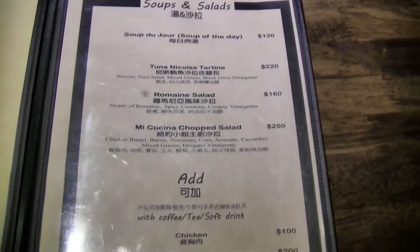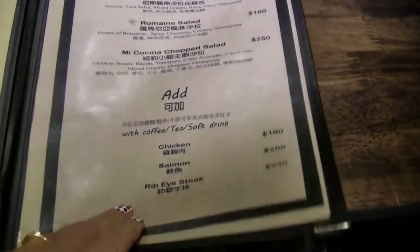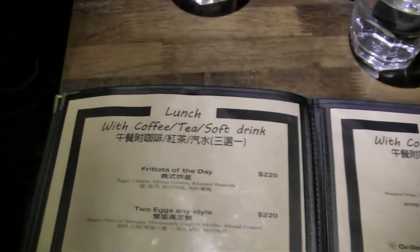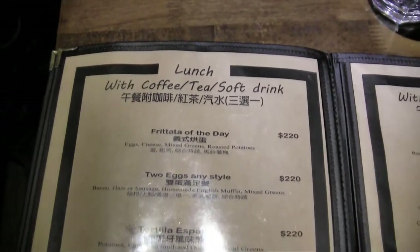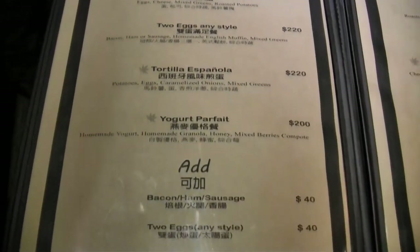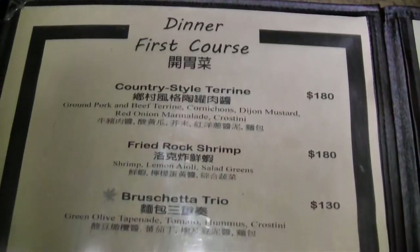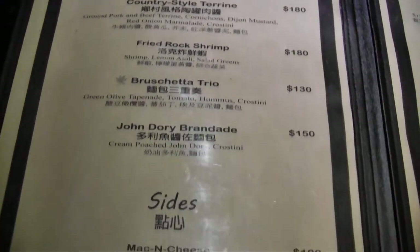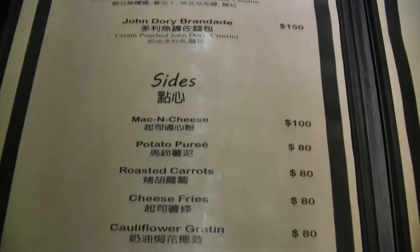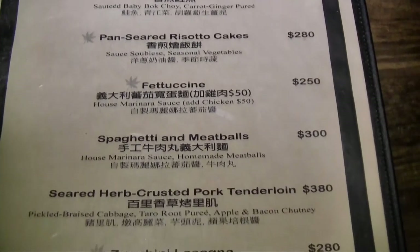They have a very nice menu starting with some soups and salads — the Mishwa salad at 220 — and they also have lunch sets. For dinner they have that bruschetta trio at 130, the one I really liked, and then their main courses with a whole bunch of things to choose from.